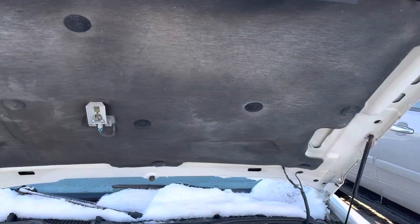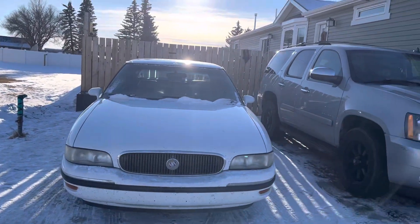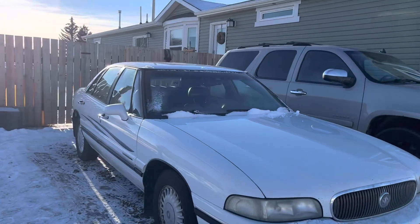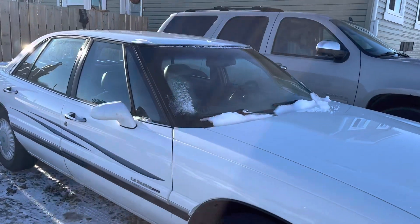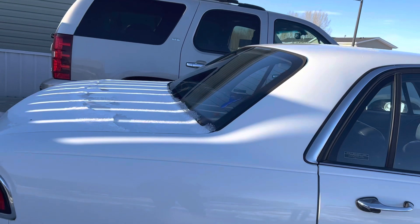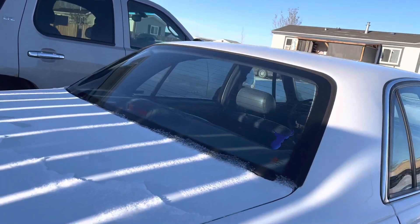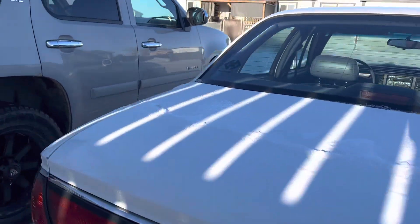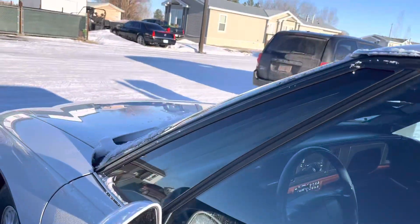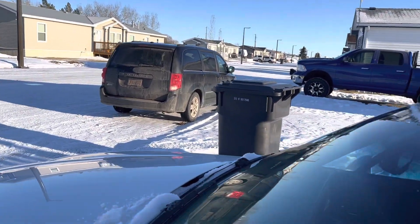I just wanted to do a video on my '99 Buick LeSabre. I was supposed to be selling her today actually, so I wanted to get a video done — I remember I did one before. I put mud flaps on her all the way around; this car didn't come with mud flaps. I also put the chrome trim strip on there — this car was missing it around the windshield.